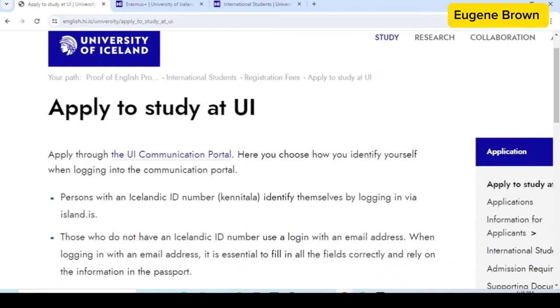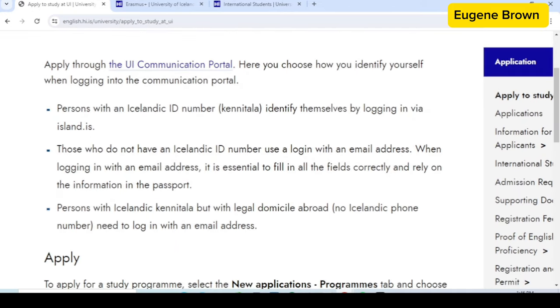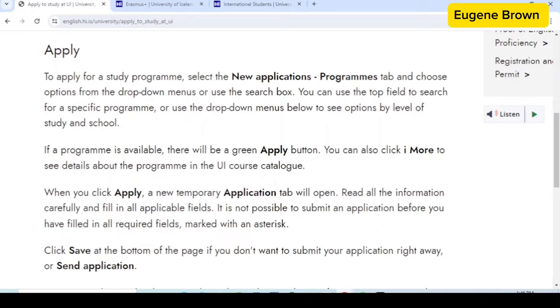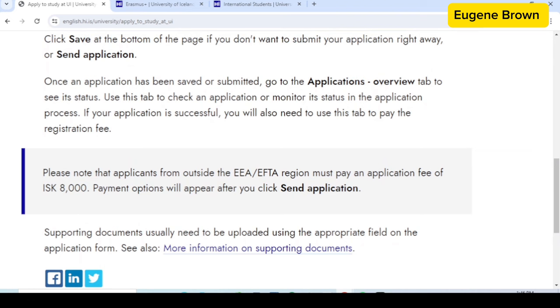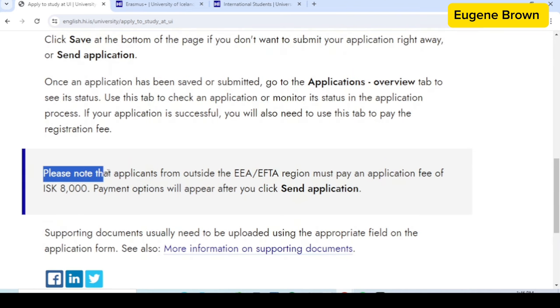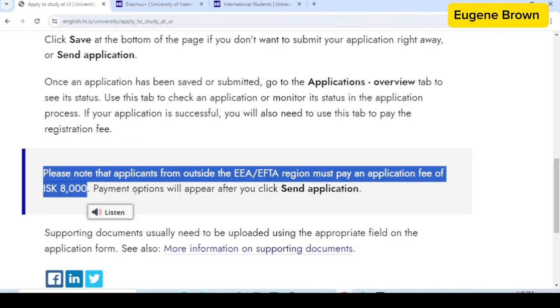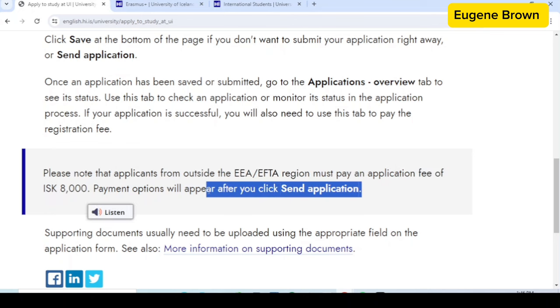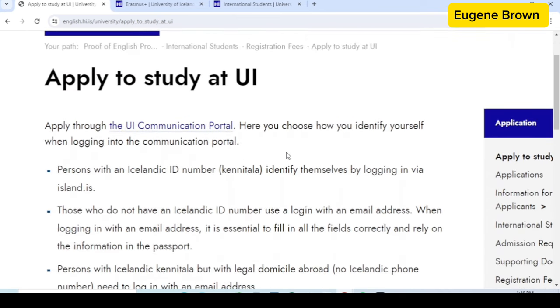There's a link right here for the application portal — that is where you are going to apply. All the information you need is on this page, so I advise you read through the page before you start your application. They have also mentioned: please note that applicants from outside the Europe region must pay an application fee of 8,000 ISK, and payment options will appear after you click on the application button.